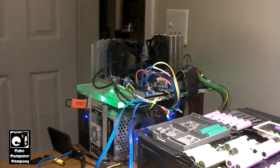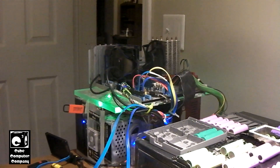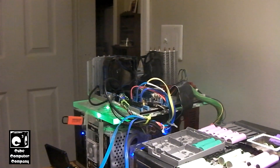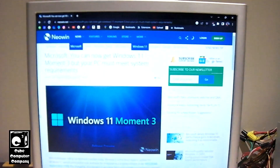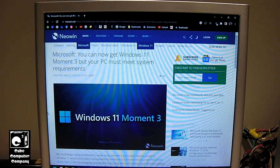Because, for one, this thing does not have Secure Boot. It doesn't have TPM 2.0. The CPU is not on the support list. And this system does not have UEFI firmware — it is a traditional BIOS system.